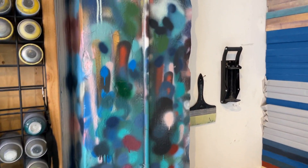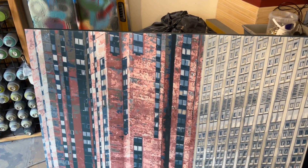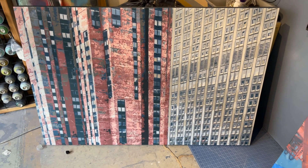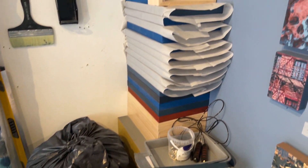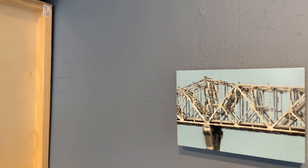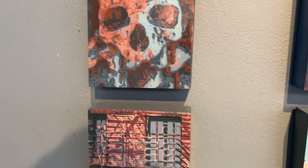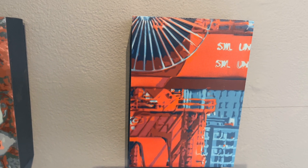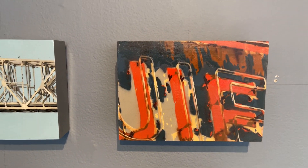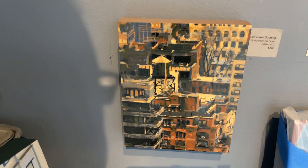These are some of the more affordable ones — tiny little guys. They're $200 a piece. I love these. Where's this one from? New York City. And here's Seattle, Portland — I have a big one of that too.